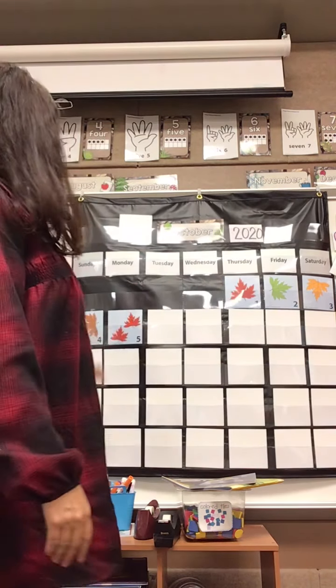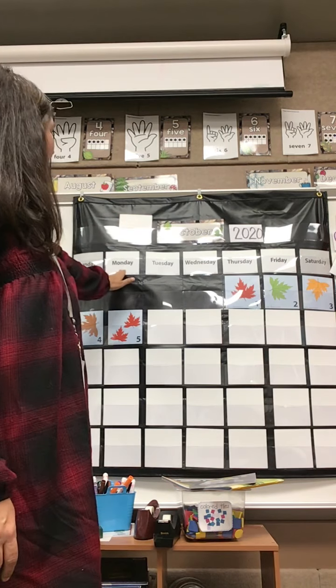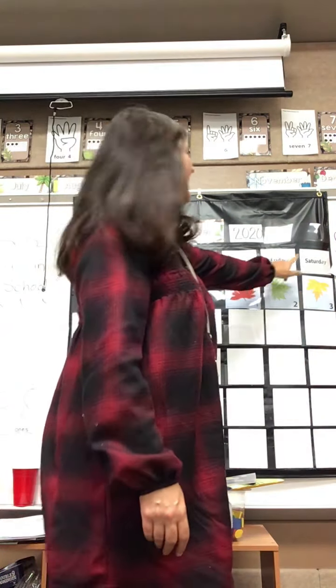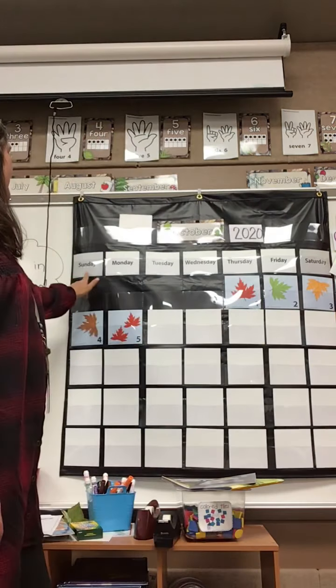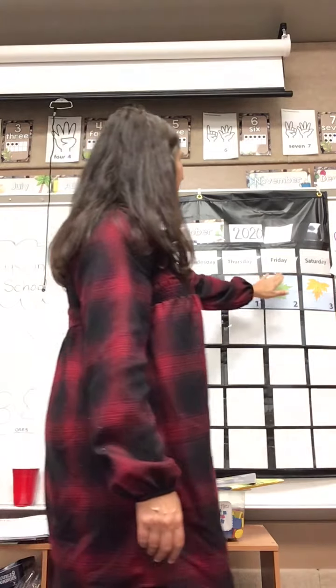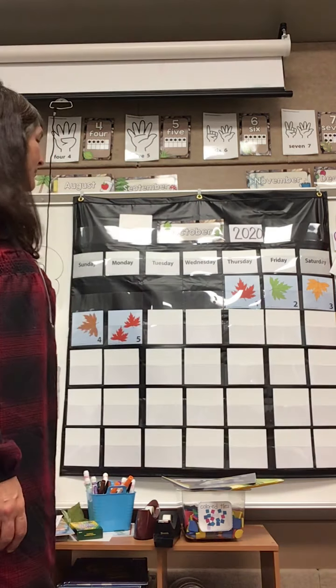Let's sing our days of the week song and see if we can figure it out: Sunday, Monday, Tuesday, Wednesday, Thursday, Friday, Saturday, Sunday, Monday, Tuesday, Wednesday, Thursday, Friday, Saturday. Today is Tuesday!